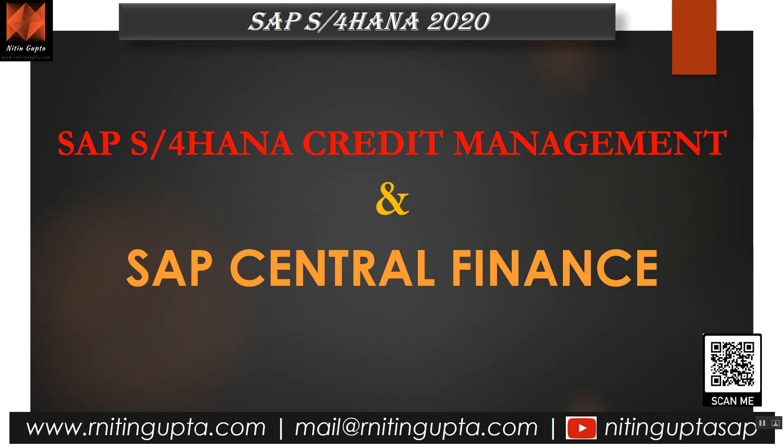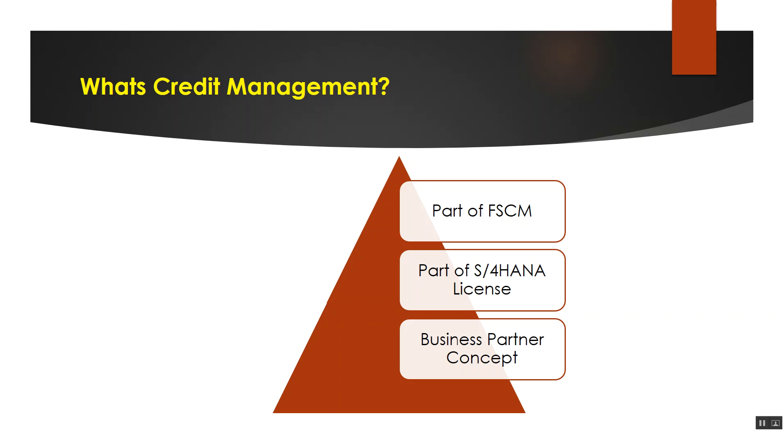I am back with another video which is mainly focused on credit management and also it will have a flavor of how credit management can be done with SAP central finance. However, before I go to the central finance and credit management relationship, I'll just walk you through a brief about what credit management is. Things have changed now and I will explain what.